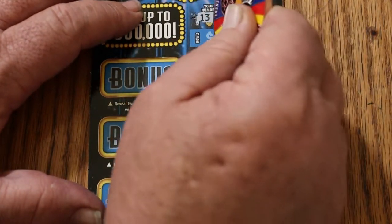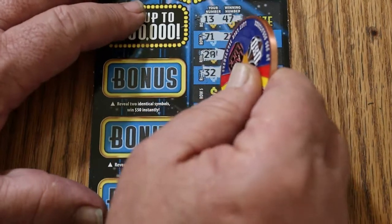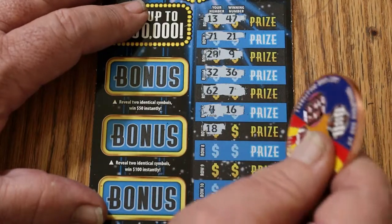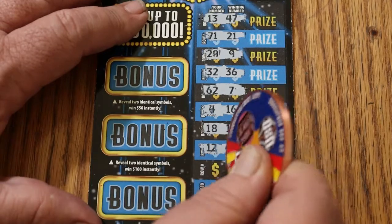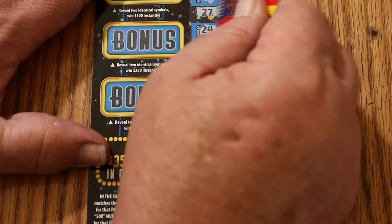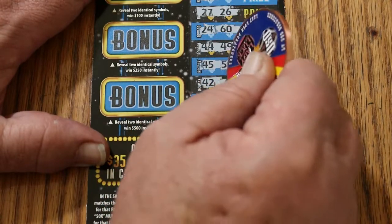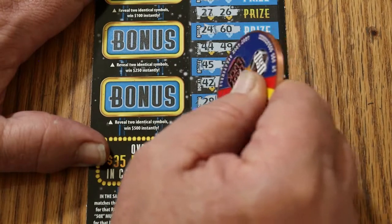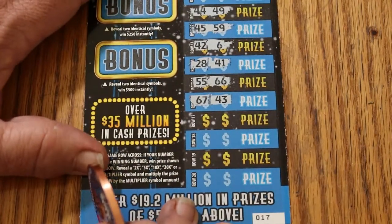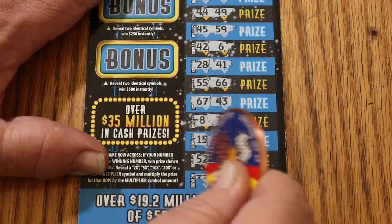13 and 47. 71, 21. 29, 9. 32, 36. 62, 7. 4, 16. 18, 19. 12, 40. 27, 26. 24, 60. 44, 49. 45, 59. 42, 6. 28, 41. 55, 66. 67, 43. 8, 76. 15, 17. 52, 75. And 33, 70 in the clutch corner of this ticket.